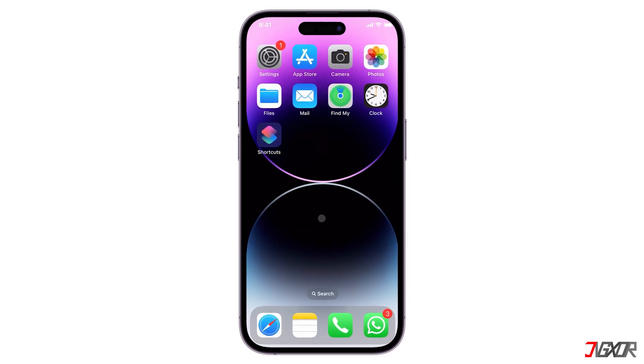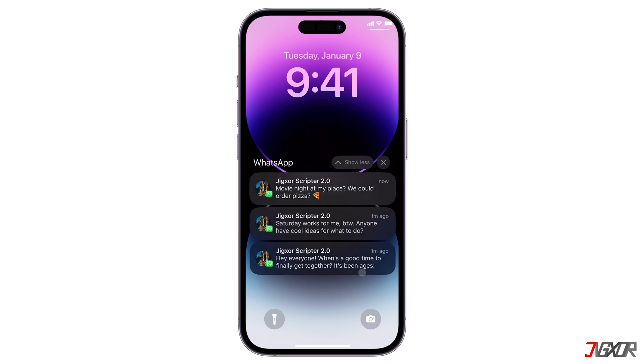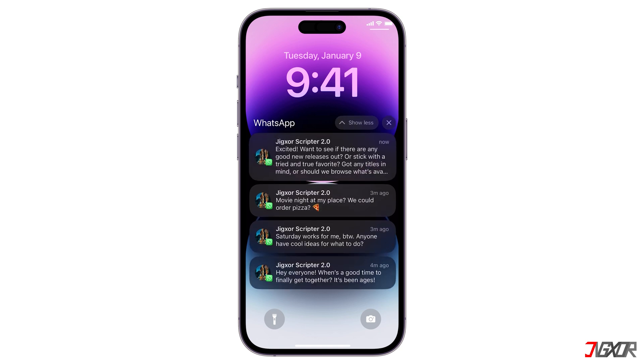Hey, what's up? Jigzer here. Do you need time to think before sending your response and would rather read your WhatsApp messages discreetly without using the app? In this video, I will show you how to read the messages you received without directly opening WhatsApp on your iPhone.